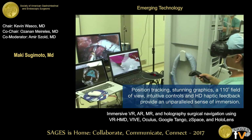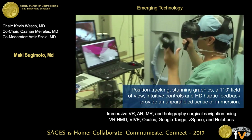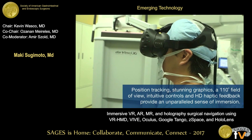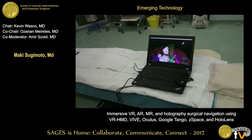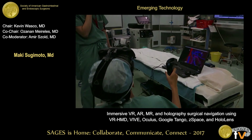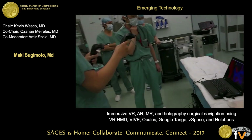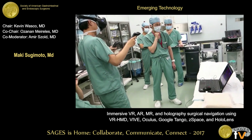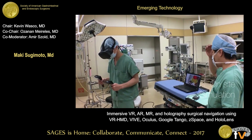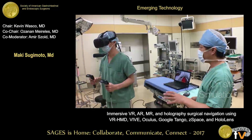Motion tracking, stunning graphics, wide field of view, intuitive controls, and HD haptic feedback provide an unparalleled sense of motion. This is a simulation for surgical procedure. Before surgery, in the operative room, everybody can watch the patient anatomy directly from the VR system using the head-mounted display. This is also available for education for young students, young surgeons, and residents.